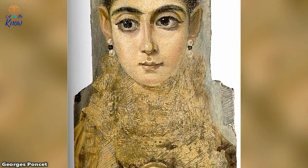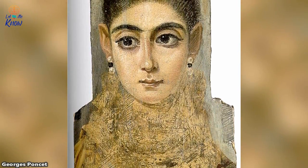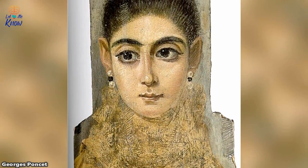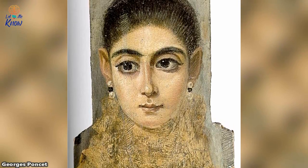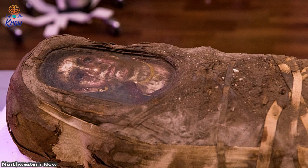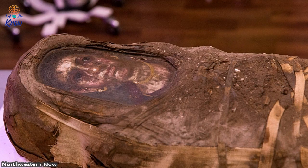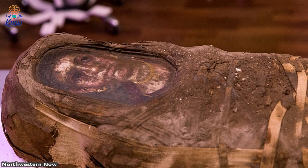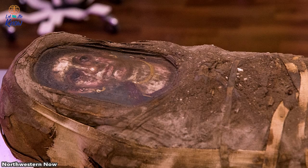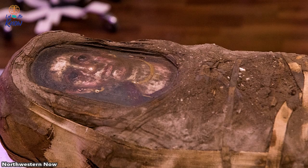These mummies from Egypt's Roman era have a distinct element: pictures painted on panels placed to the front of the bodies' faces. These paintings are considered some of the finest art to have been preserved from the classical era. Here we see the portrait that graces the Hibbard Mummy. Interestingly, although we know the body inside the wrapping was that of a five-year-old girl, this picture appears to show someone a little older than that. Northwestern University professor Mark Walton speculates that the painting may depict an older relative, or perhaps what the little girl might have gone on to look like at a later age.